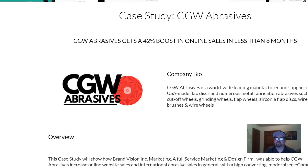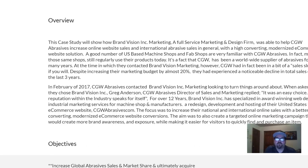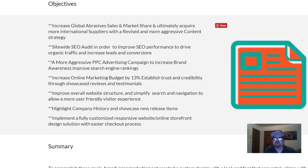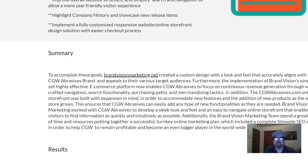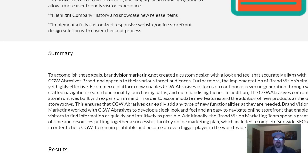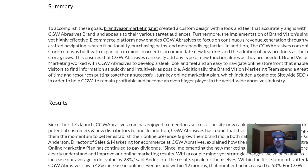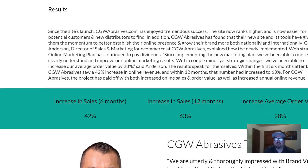The breakdown: you do a really cool headline summing up what you were able to do for them, a short company bio which is a few sentences, an overview of the case study — basically an overview of the project objectives or goals. Then there's a little image, and the summary covers what you implemented — what was the solution.